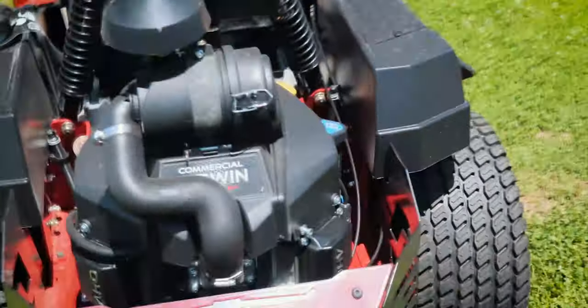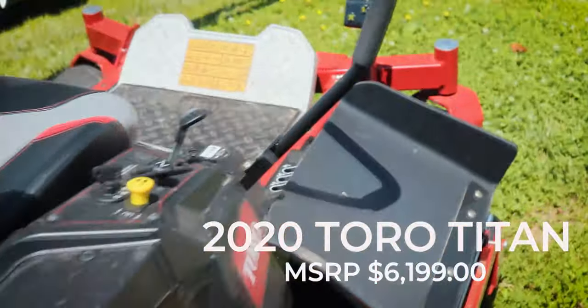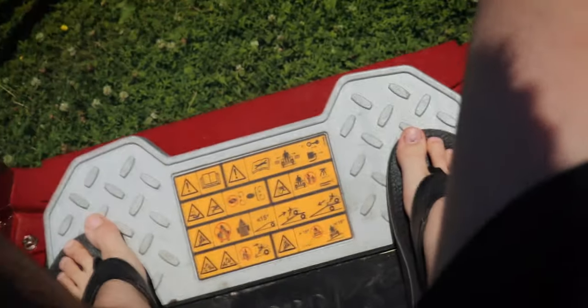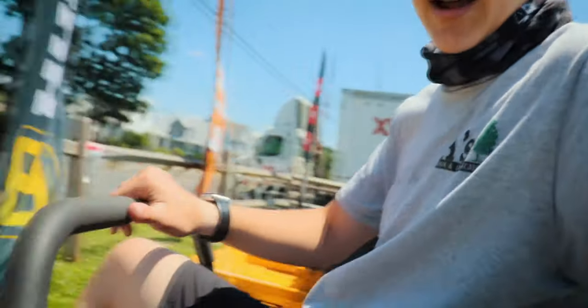Alright guys, so here is the Toro commercial V-twin MyRide. Just having a look at what's around. I haven't tried out the MyRide suspension yet, but I want to see what this is all about, if it lives up to the hype. Oh boy, this is clean, my man. Yeah, I can confirm this is nice.